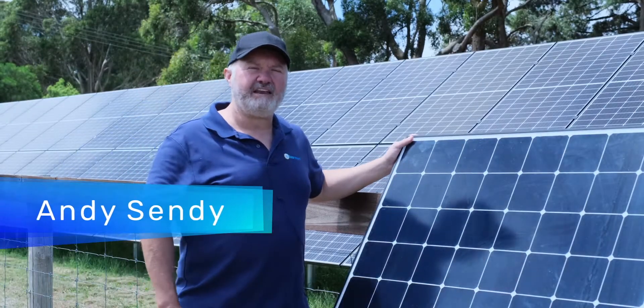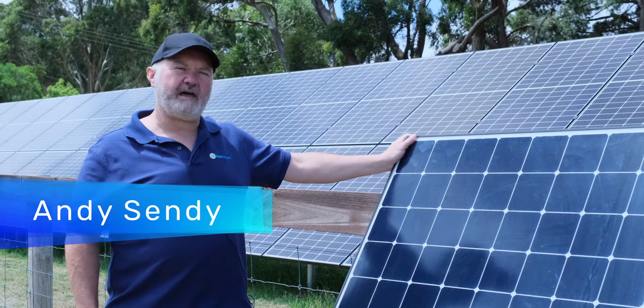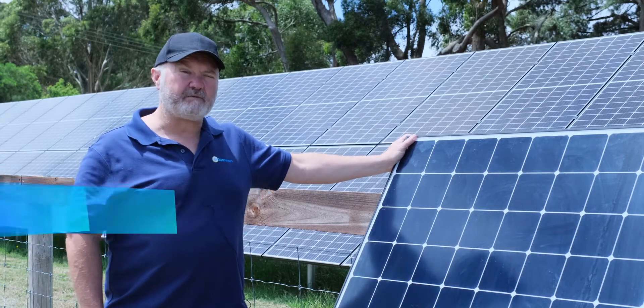Hi all, Andy from Solar Reviews again. This time I wanted to talk to you about choosing the best brand of solar panels for your project.